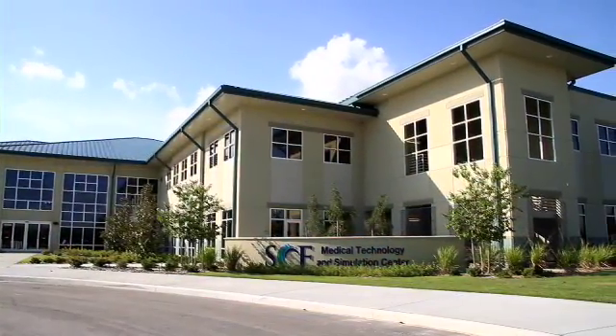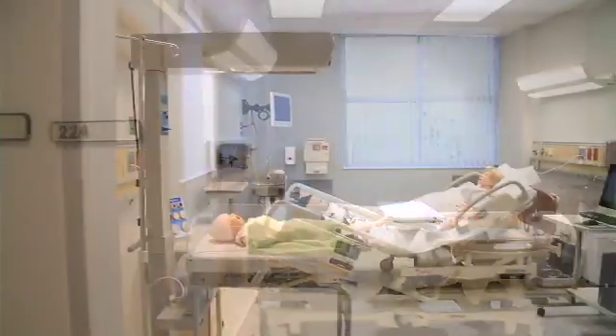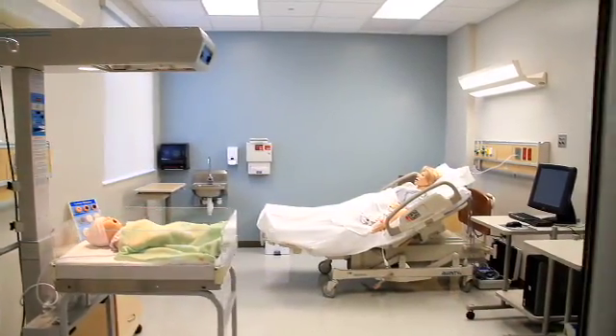The significance of this building was the way that it was designed. By being a mock hospital, it allows our students to actually interact within a setting and actually have all the tools and resources necessary to learn with a hands-on experience.